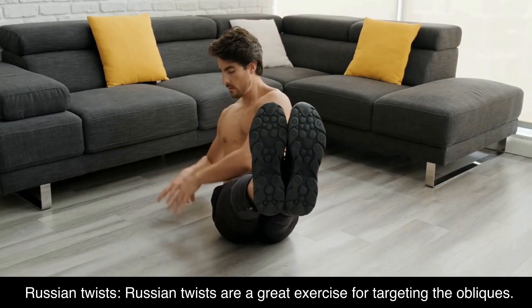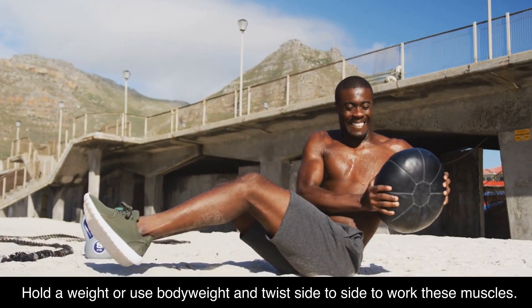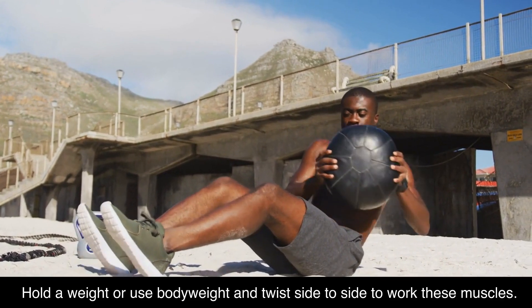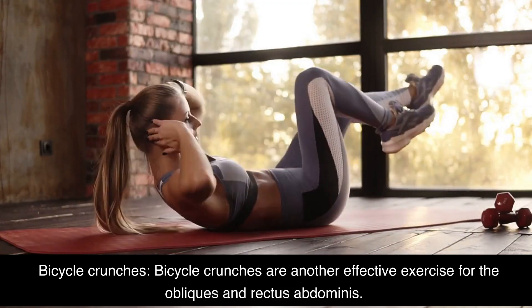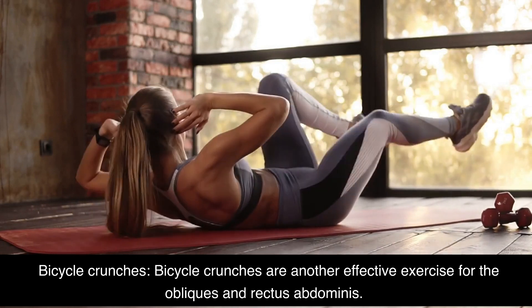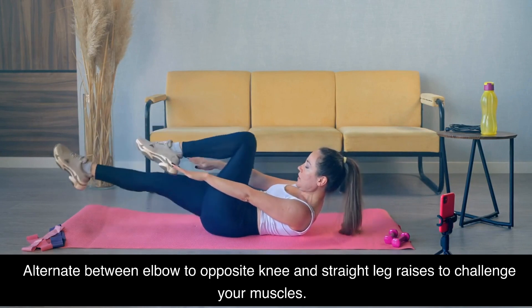Russian twists. Russian twists are a great exercise for targeting the obliques. Hold a weight or use body weight and twist side to side to work these muscles. Bicycle crunches are another effective exercise for the obliques and rectus abdominis. Alternate between elbow to opposite knee and straight leg raises to challenge your muscles.